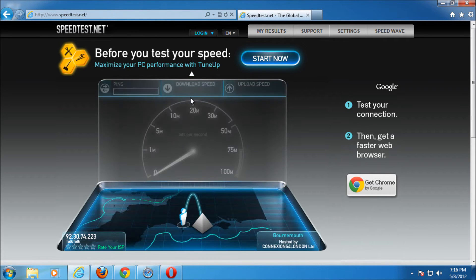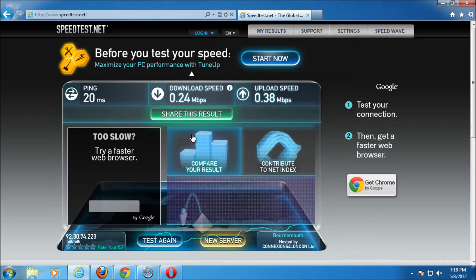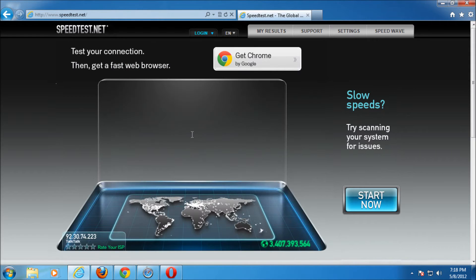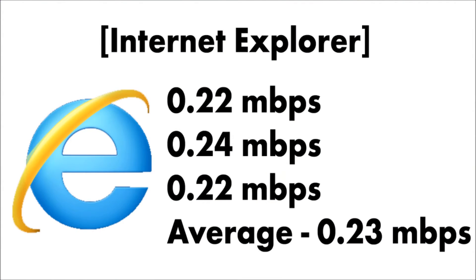I've started on Internet Explorer. I'm going to do the first three downloads and talk you through the first ones. You can see that one downloaded at 0.22 megabits per second. I am on a really slow connection, so the browser is likely to make a difference — on a faster connection, the browser probably wouldn't be the bottleneck. I've always believed there's never been a speed difference in browsers, but I'm here to find out. Average for Internet Explorer: 0.23 megabits per second.